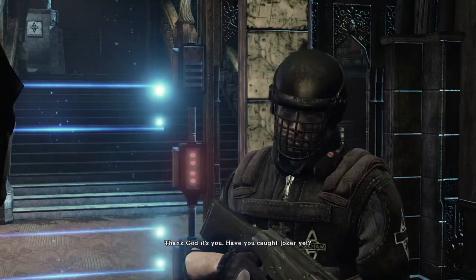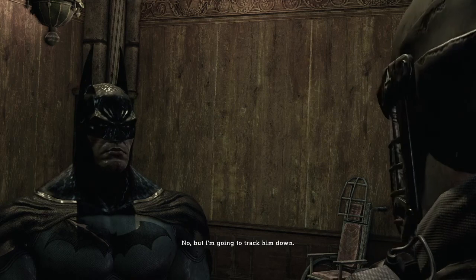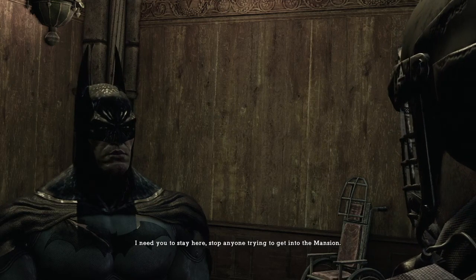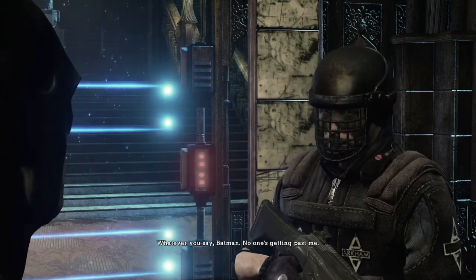Thank God it's you. Have you caught Joker yet? No, but I'm going to track him down. I need you to stay here. Stop anyone trying to get into the mansion. Whatever you say, Batman. No one's getting past me.